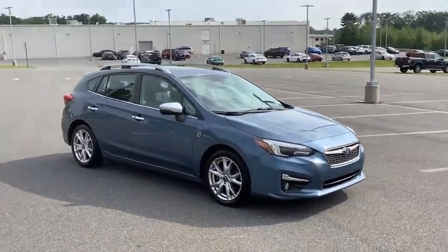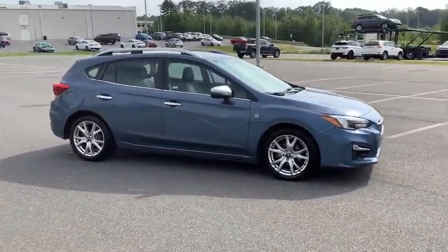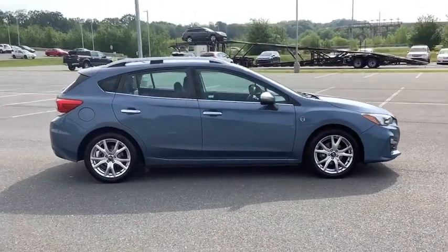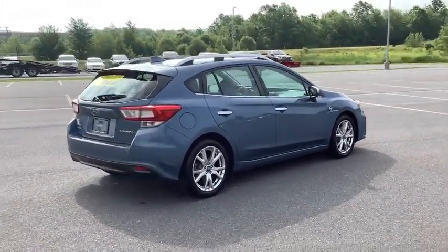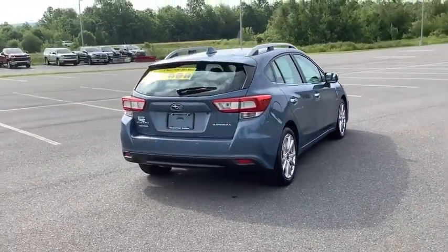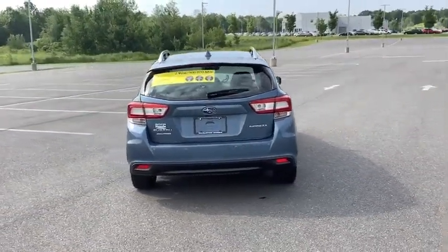Come test drive the 2018 Impreza. A spirited drive and lifestyle-equipped amenities make the Subaru Impreza the smart choice for dynamic people. Full throttle fun and performance, grounded in safety and efficiency.